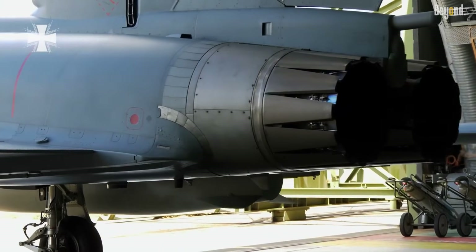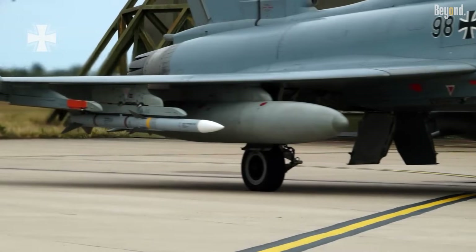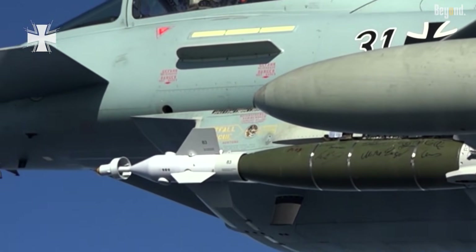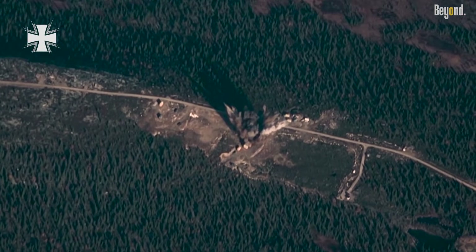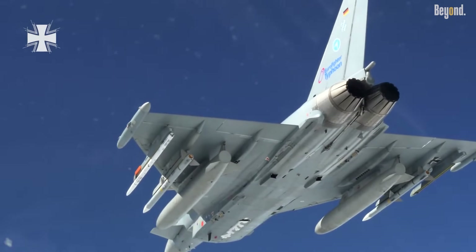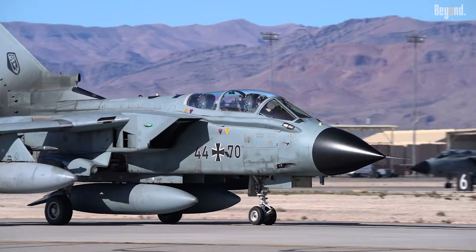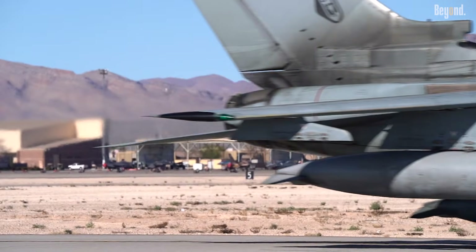Ultimately, the Eurofighter Typhoon's ability to carry a mixed loadout of missiles, combined with its cutting-edge technology and adaptability, makes it a force to be reckoned with on any battlefield. Whether dominating air superiority missions or executing precision ground strikes, this aircraft remains a symbol of modern military innovation and multinational cooperation. Its unmatched versatility ensures that no adversary can stop its momentum in today's ever-evolving geopolitical conflicts.